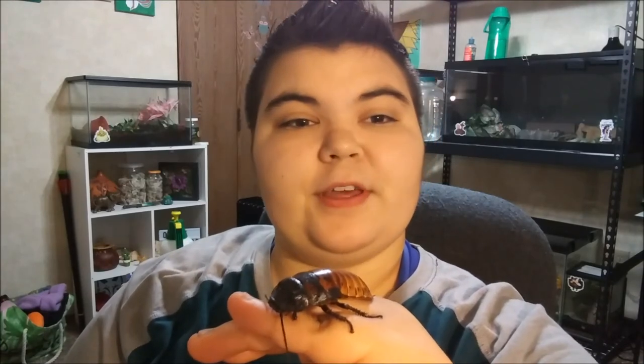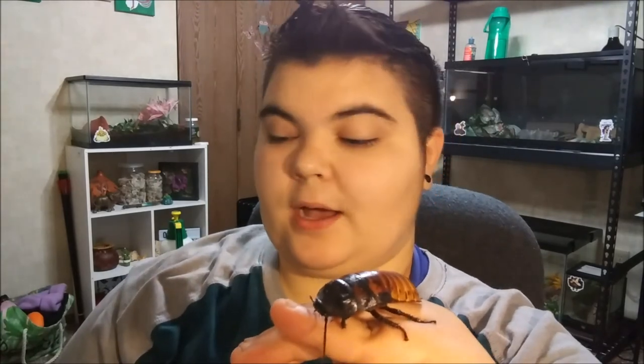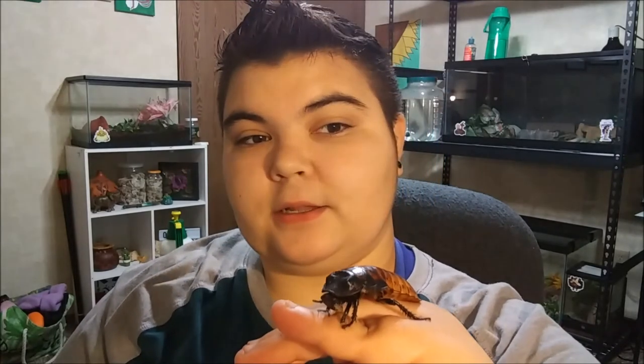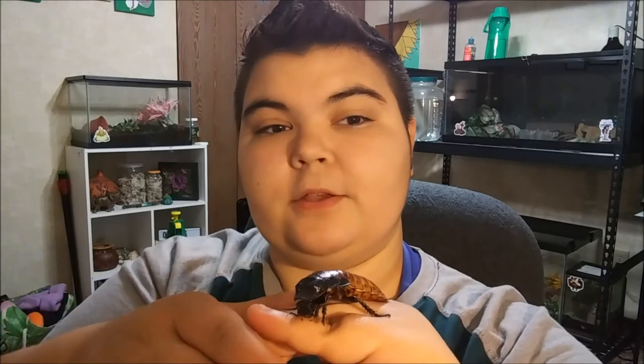Well, that was pretty much it for today's video. I hope you guys enjoyed it and learned a little bit more about the Madagascar Hissing Cockroach. I'm probably going to do more videos with them because I just think they are so interesting and cool to learn about. He's getting a little antsy, so I'm going to go ahead and put him home now. Thank you so much for watching and I'll see you next time. Bye!